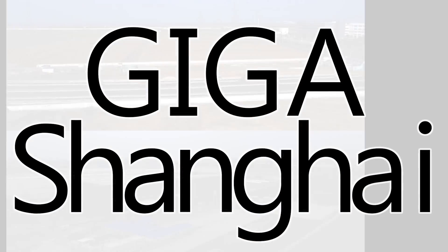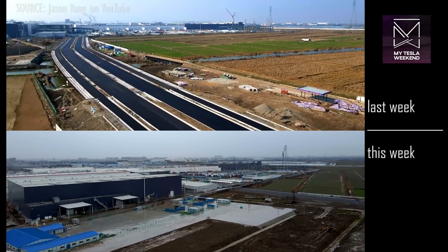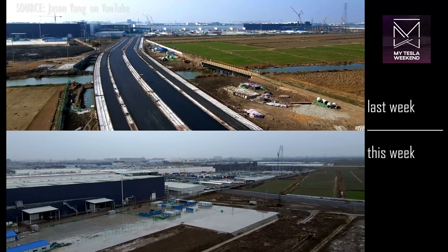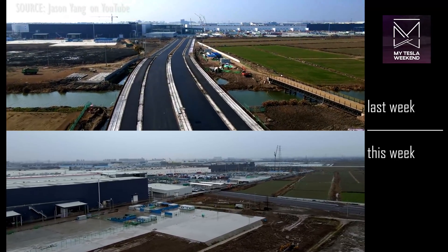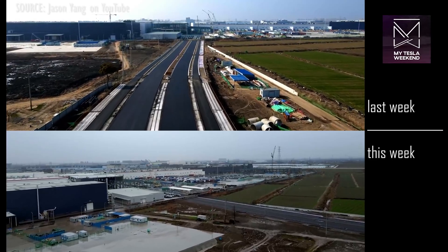Giga Shanghai! Even with the two-week Chinese New Year coming up, there was a lot of progress here, including on the East Access Road and Bridge, which are essentially done, only awaiting a final layer of pavement.